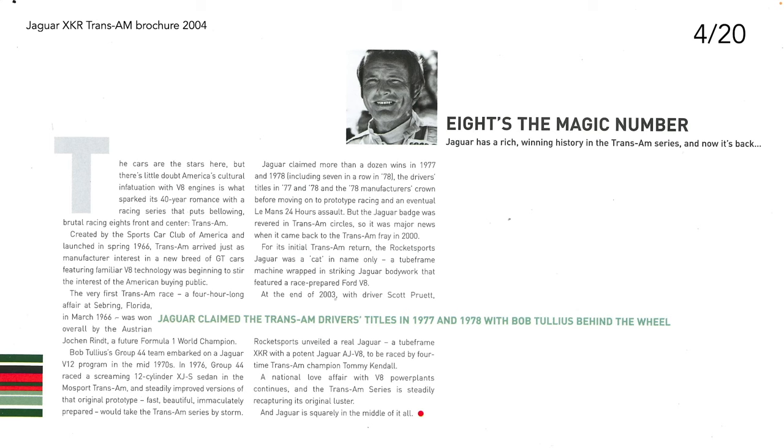Next page, page four: 'Eight's the magic number.' Jaguar has a rich winning history in the Trans Am series and now it's back. America's cultural infatuation with V8 engines is what has sparked its 40-year romance with a racing series that puts bellowing, brutal racing front and centre — Trans Am. Created by the Sports Car Club of America and launched in spring 1966, Trans Am arrived just as manufacturers' interest in a new breed of GT cars featuring familiar V8 technology was beginning to stir the interests of the American buying public. The very first Trans Am race, a four-hour affair at Sebring, Florida, in March 1966, was won overall by Austrian Joachim Rindt, a future Formula One world champion.